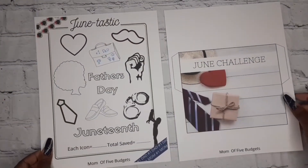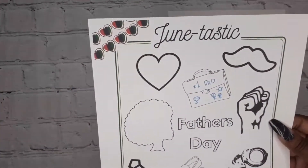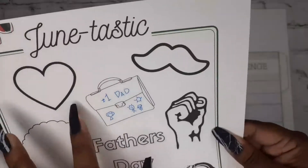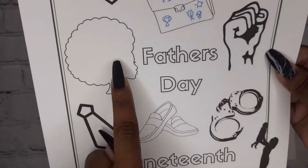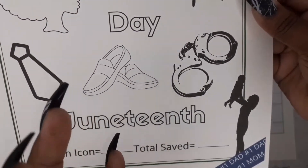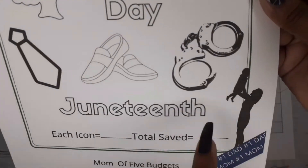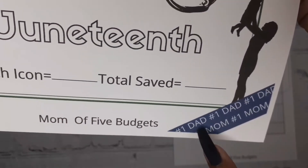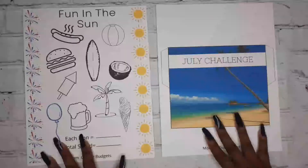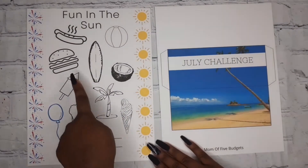June is my birthday month! This one is called 'Junetastic' and covers Juneteenth and Father's Day with matching icons. I also included a mom icon because a lot of people grew up without a father figure and their mom was their dad too, so I added 'number one dad, hashtag number one mom.' July is called 'Fun in the Sun' for Fourth of July and summer.